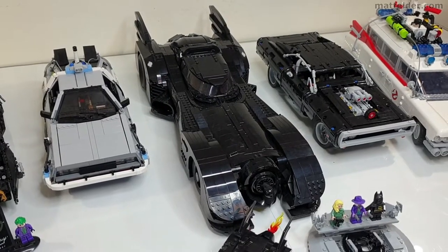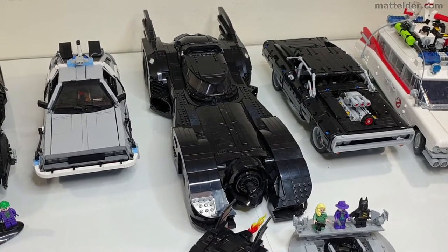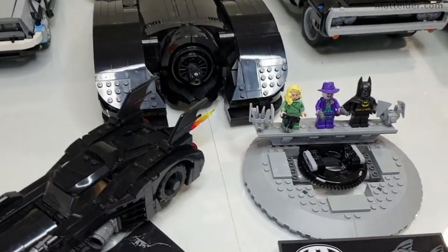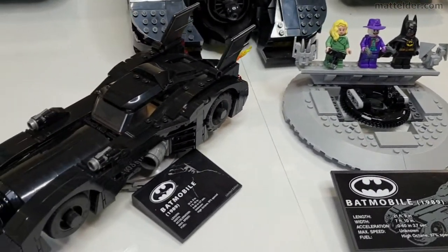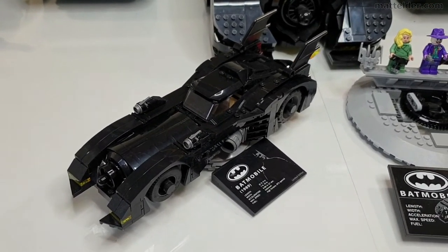The next car along is the 1989 Batmobile, also known as the Keaton Batmobile. It was released in 2019 and sold for £220 or US$250, and is set number 76139. It also comes with some exclusive minifigures and a stand. If you got the gift with purchase on the initial release date you also got this set here, which is a great little set and probably one of my favourite gift with purchases.